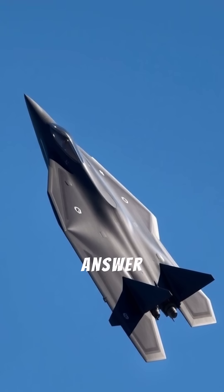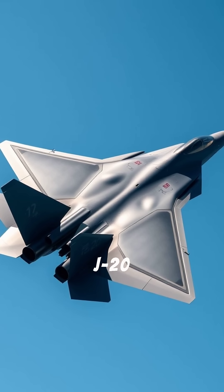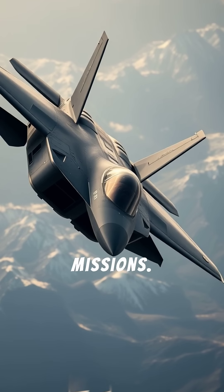China's stealth answer to the F-22 is already in active service. The Chengdu J-20 Mighty Dragon is a long-range, twin-engine stealth fighter built for air superiority and deep strike missions.